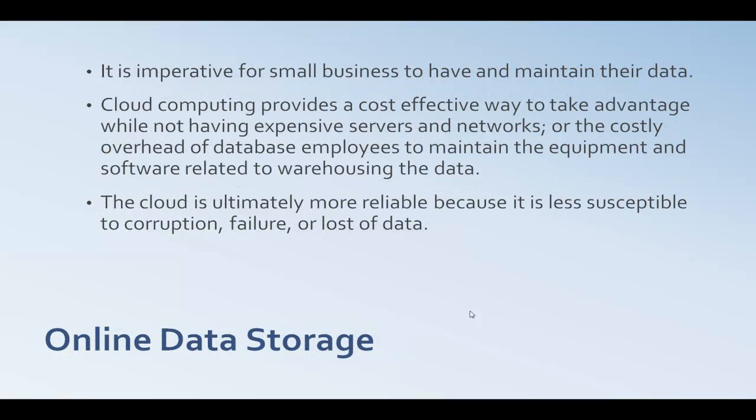Next, we have online data storage, which is imperative and critical for a small business to have, maintain their data, and make sure it's secure and abundantly available. Cloud computing provides a cost-effective way to take advantage of this rather than going with internal servers and networks and paying for costly database employees to maintain and set up server rooms and keep everything in sync with your work software and employees.